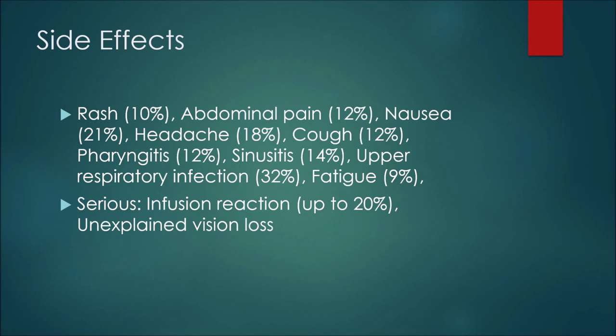For serious side effects — just to note, there are many other serious side effects with this medication, but we'll give two examples here. One would be an infusion reaction, which can happen up to 20% of the time, as well as unexplained vision loss.